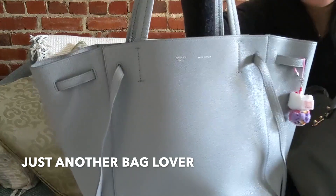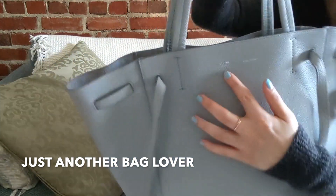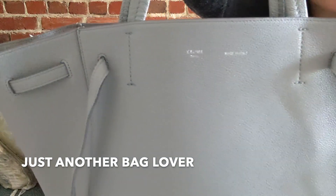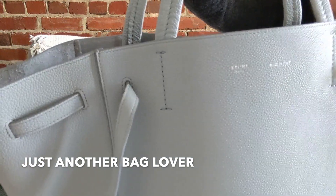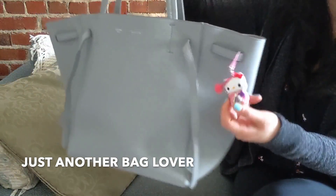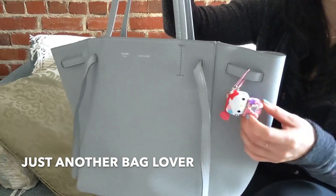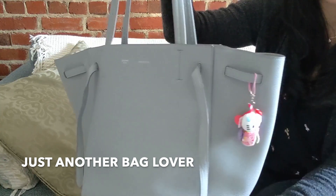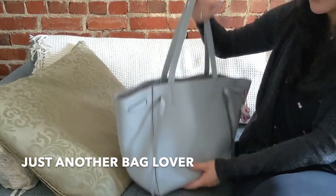It does have the Celine lettering up here in silver. It might be a little hard to tell, but there is an accent above the E, so this is the old Celine — it says Céline Paris, made in Italy. I added this little Hello Kitty charm that I picked up at the airport on my way back from my trip; I just thought it was really cute. And this is just a simple tote.